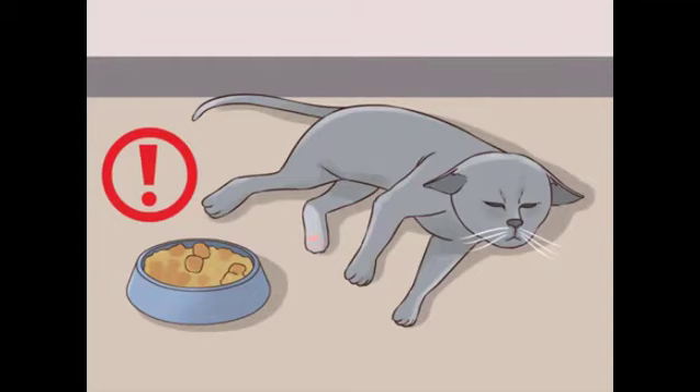Look for signs of difficulty and adjust accordingly. During the transition process, look for signs that your cat is having trouble with the new food. If they are experiencing any minor symptoms, you should give them a longer period to adjust to the new food. However, if the symptoms look serious, you should take them to the veterinarian. Look for the following symptoms: soft stool, vomiting, diarrhea, loss of appetite.